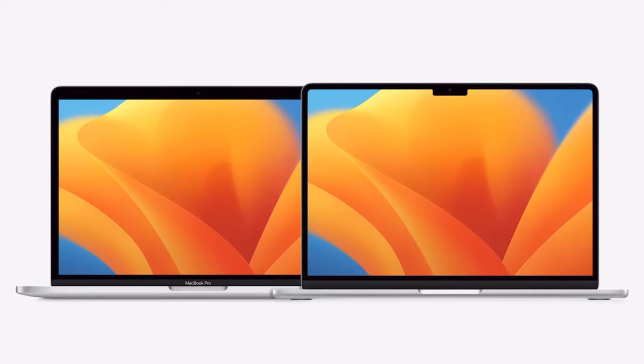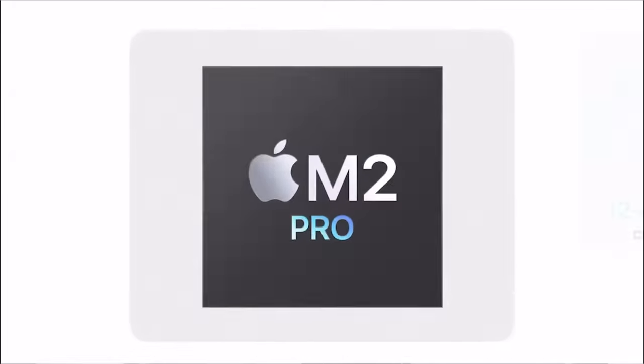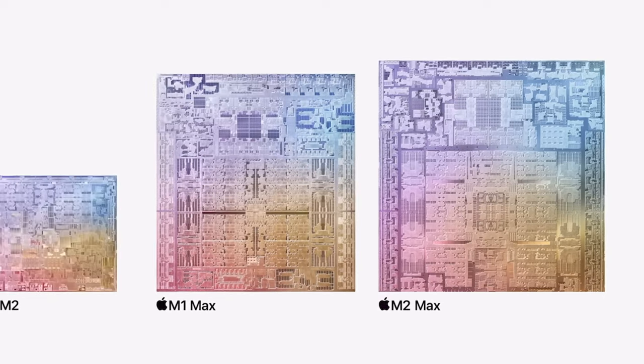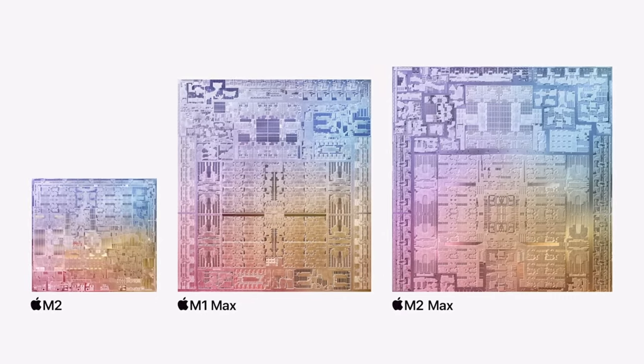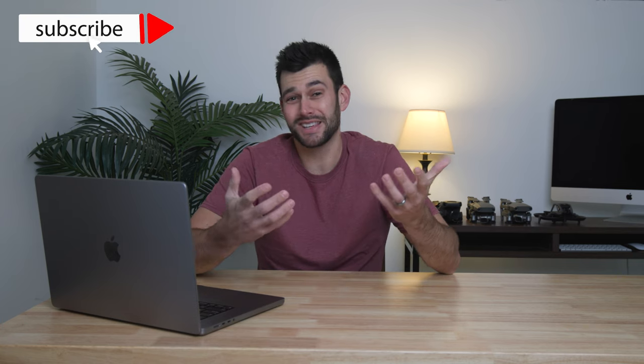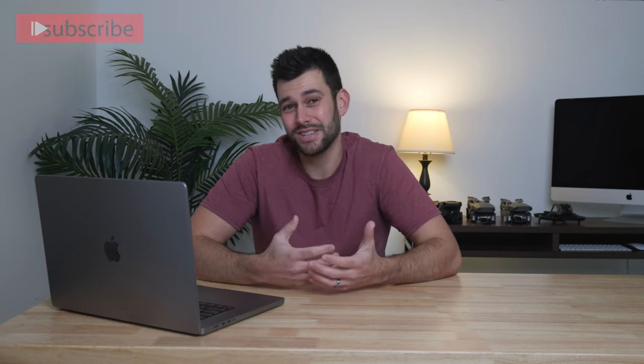Starting off, we have the standard 14 and 16 inch models, both with the option for the new M2 Pro or M2 Max chips. These are expected to start shipping on January 24th — about one week from announcement to ship — starting at $2,000 for the 14 inch and the 16 inch M2 Pro starting at $2,500, which is pretty much right on par with last time. Honestly, in this day and age, that's always a huge win.